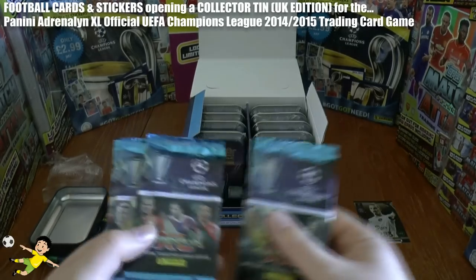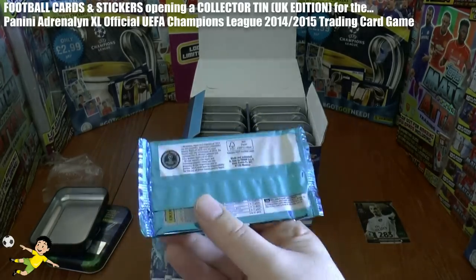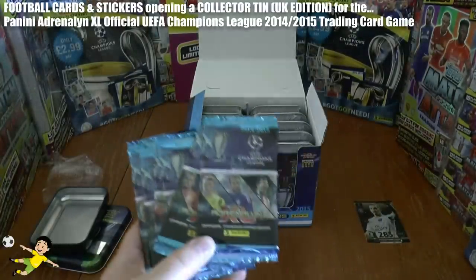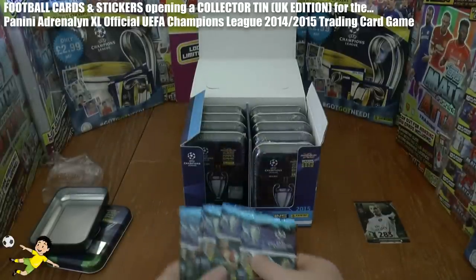Inside you get six of the UK edition packs — promotional, as you can see, without the barcode. So there are 54 cards in these six packs plus the exclusive one, making 55 cards per tin.